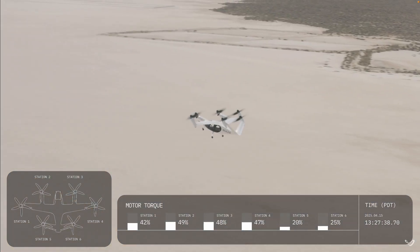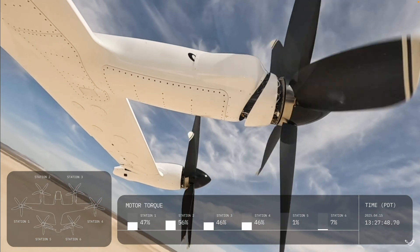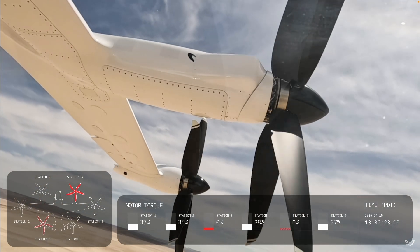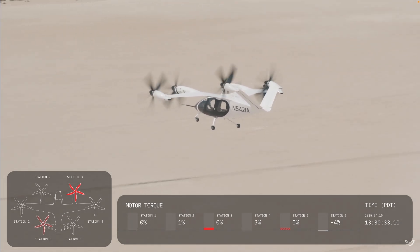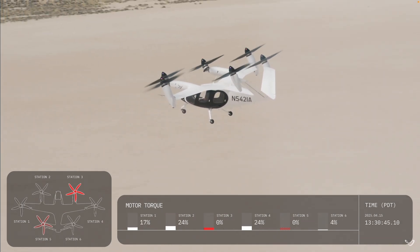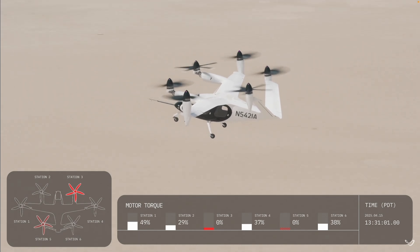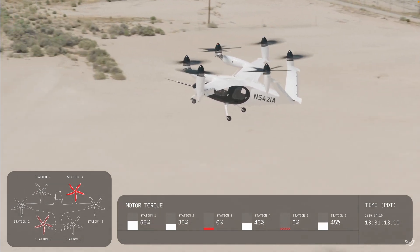Opening the flight envelope means they've pushed the aircraft through its full range of operations to prove it can handle everything it's designed to do safely with a pilot on board. What's really smart strategy-wise — they're dry-running a lot of the official certification tests on these pre-production planes. Find the problems now, fix them now, before the clock starts ticking on formal FAA testing. Back in April 29th, they hit what they called a testing landmark: achieving routine pilot-on-board flights.